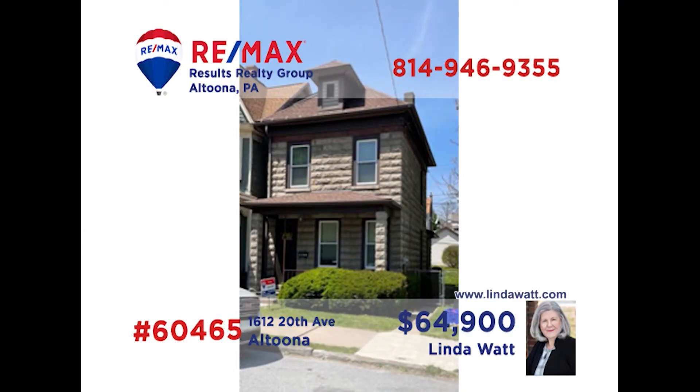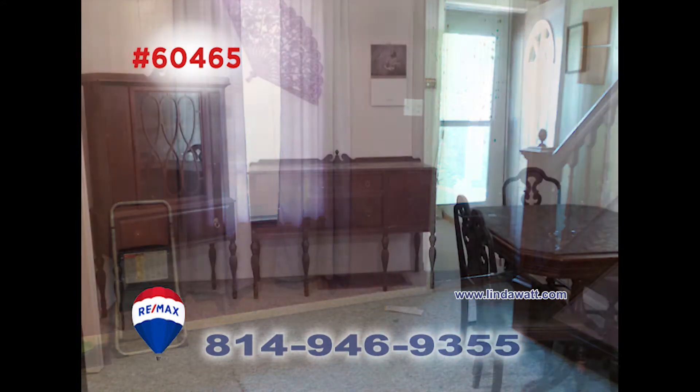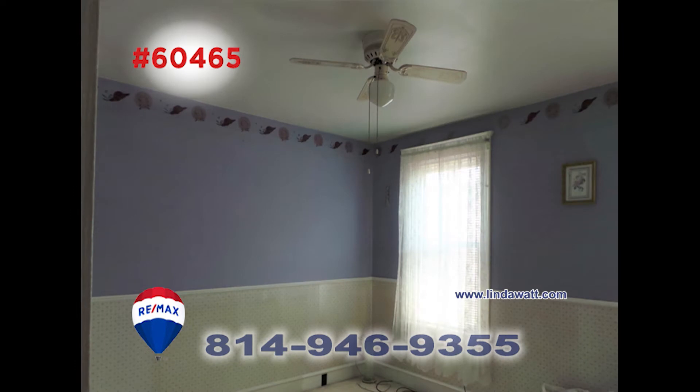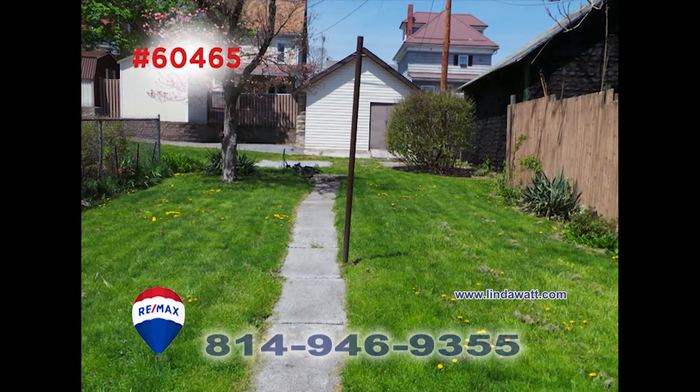Visit LyndaWatt.com for more information on this Altoona home that is great for the first-time buyer or for a real estate investor. This two-bedroom, one-and-a-half bath home is in need of a little work, but has great mechanics. Both bedrooms are on the second floor, and there's an additional room upstairs that could make a great home office. This one is perfect for anyone who wants to own rather than rent. Call Lynda Watt for the details.